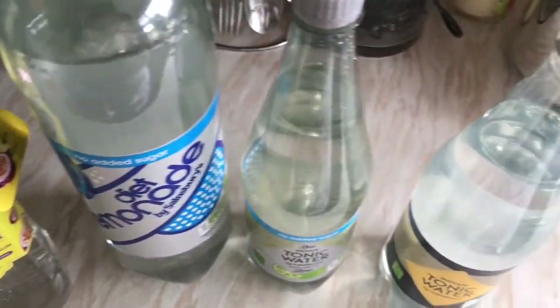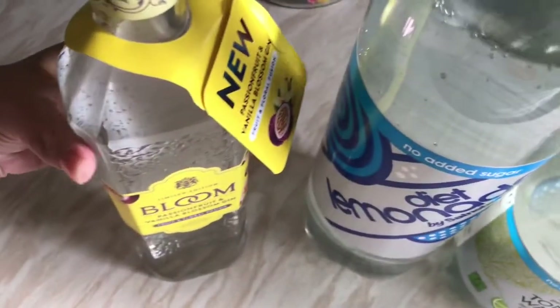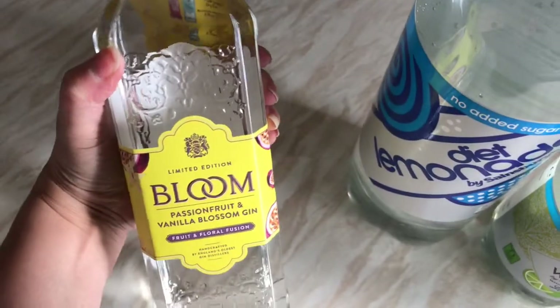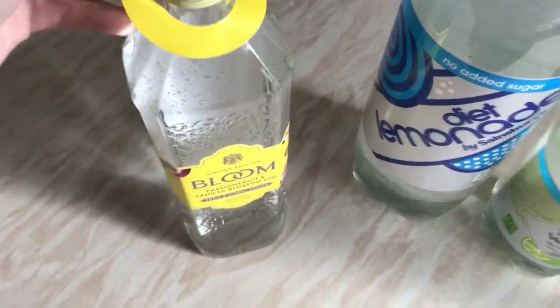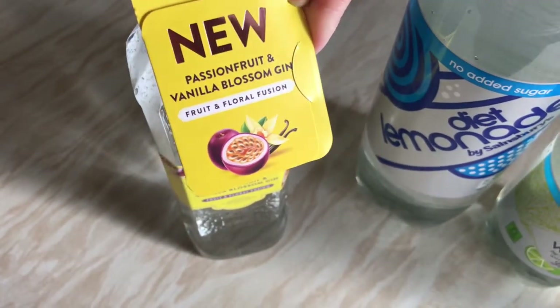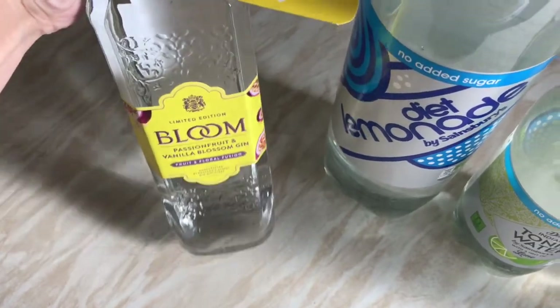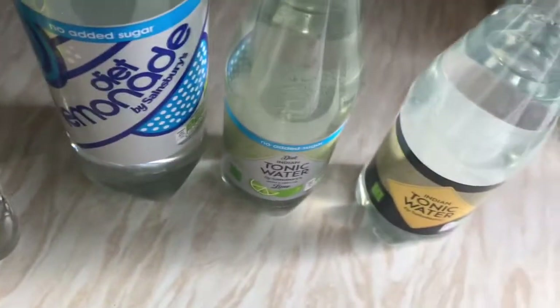The last bit is tonic water for my gin — I've got a lime one and a plain one, plus some lemonade. The gin I've got is this one called Bloom — I've never heard of it before and it's a limited edition. It's a passion and vanilla blossom gin, so I'm looking forward to trying that with a glass tonight while watching the football. So yeah, that's what we've got at Sainsbury's.